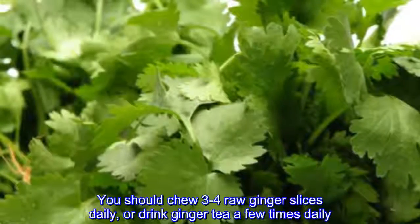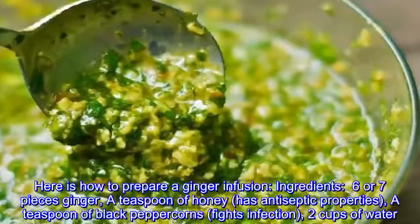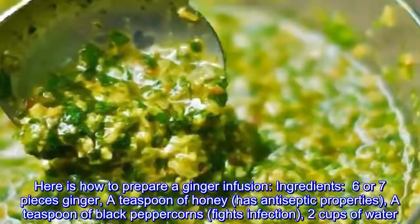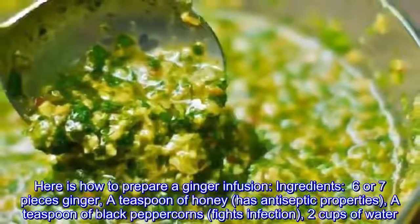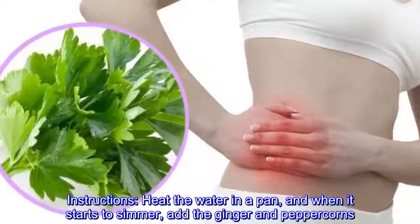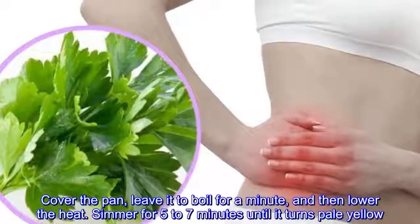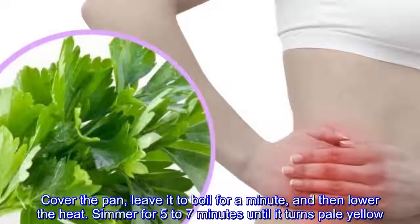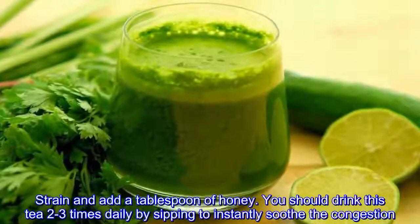Ginger can act as a natural decongestant and antihistamine, and has powerful antiviral, antibacterial, and expectorant properties. It suits chest and throat congestion by drying out excessive mucus and stimulating the elimination of buildup. You should chew three to four raw ginger slices daily or drink ginger tea a few times daily. To prepare a ginger infusion, you will need six or seven pieces of ginger, a teaspoon of honey, and a teaspoon of black peppercorns, plus two cups of water.